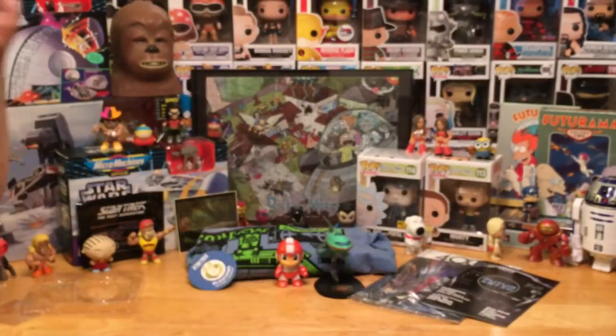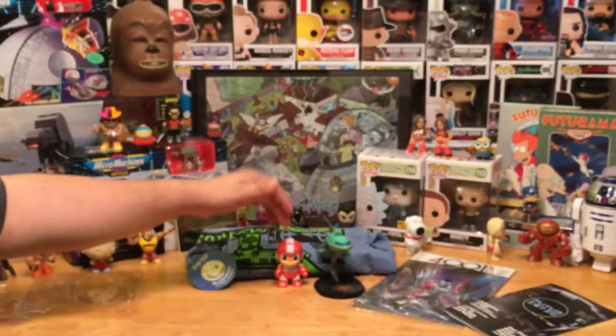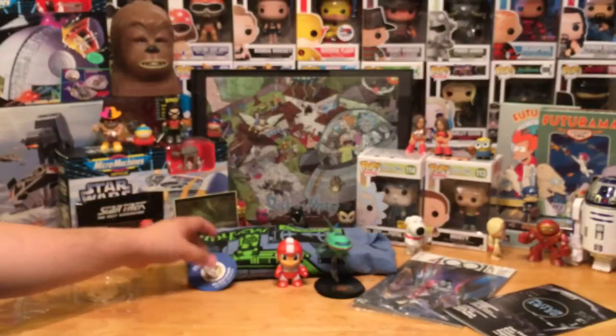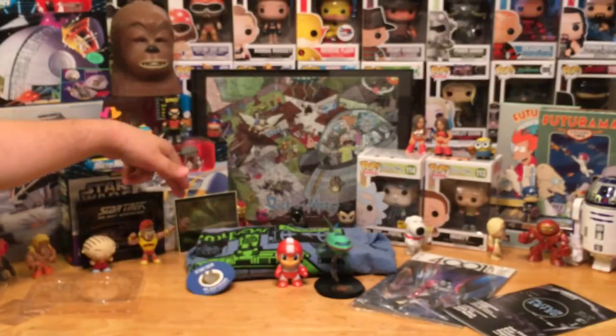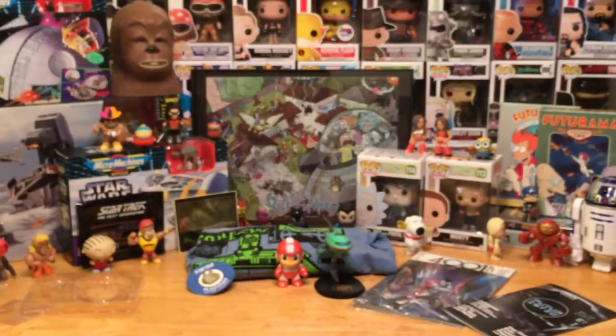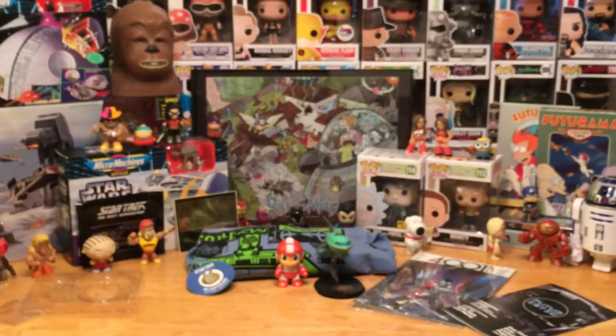Quick rundown: we got the Planet Express ship, the 4001 AD comic book, the Mega Man mystery figure, the Rick and Morty shirt, the Star Trek Loot pin, and the Star Trek: The Next Generation USS Enterprise patch. Excellent box — definitely gotta give a thumbs up to the Loot Crate team. You definitely stepped up this month, very impressed.